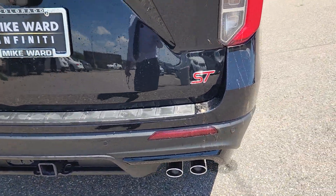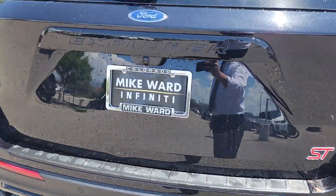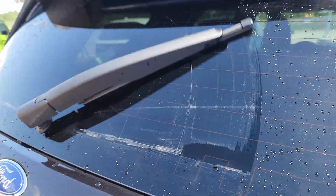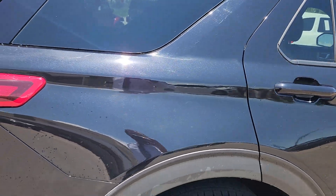Back of the truck's in good shape, no issues on the back. Got the windshield wiper going here like a madman.